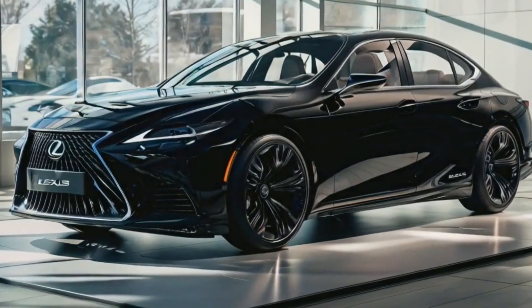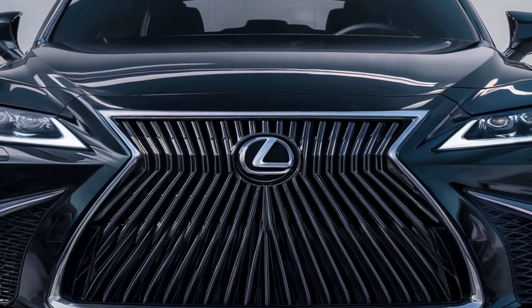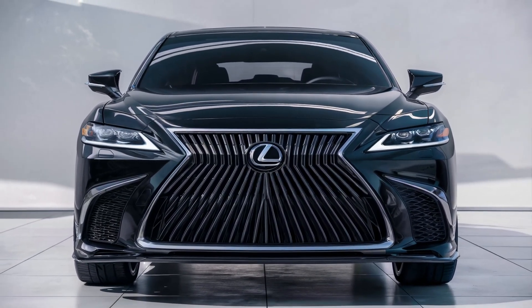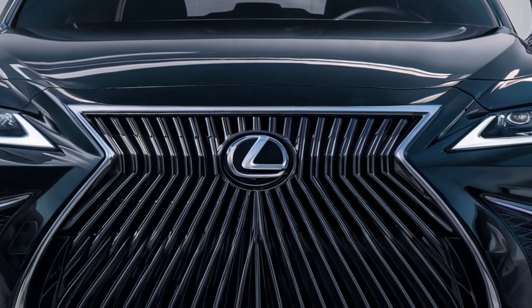Now, let's take a closer look at the front of the 2025 Lexus ES350 Hybrid. The iconic spindle-shaped grille with its intricate mesh pattern commands attention. Sleek angular LED headlights extend gracefully into the bodywork, enhancing both aesthetics and functionality.